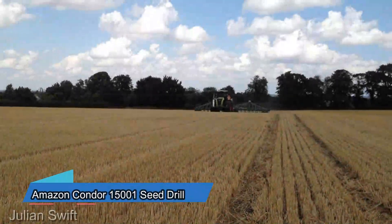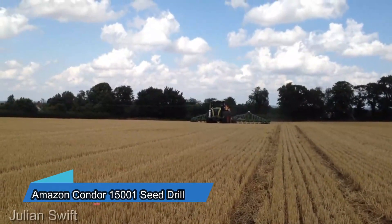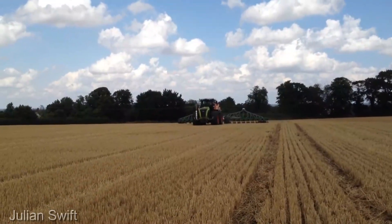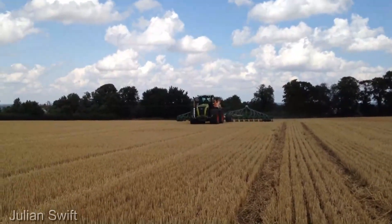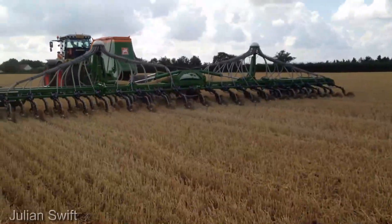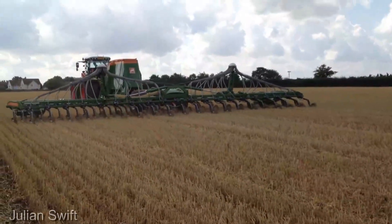The Amazone Condor 15001 seed drill stands tall at $180,000. This isn't just a seed drill, it's a precision planter that ensures each seed finds its rightful place in the earth. With German engineering at its core, it's a testament to efficiency and accuracy.